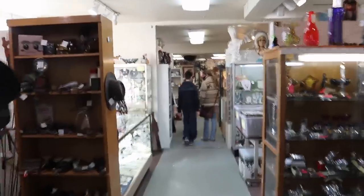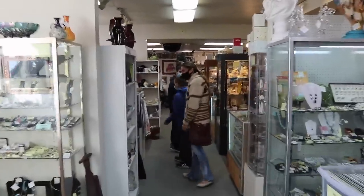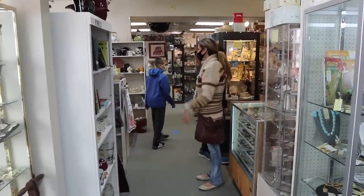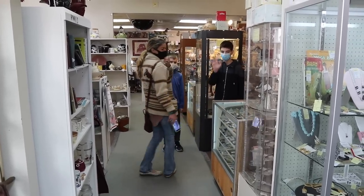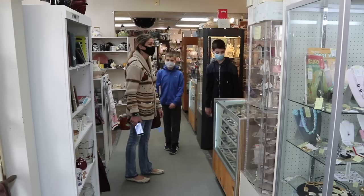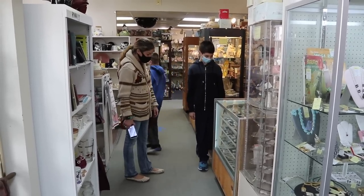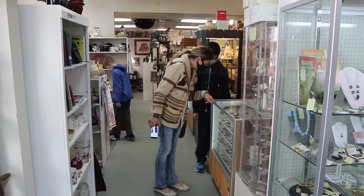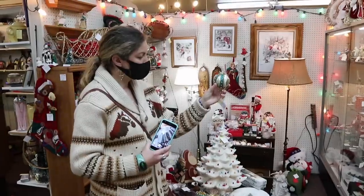I am here with very special guests you will recognize if you watch YouTube — this is Stephanie from Thrifting Adventures and her sons Matteo and Brando. I am so glad to have them here and we are going to run around Centralia, do some thrifting, maybe look at a museum, and just have some fun today. It is so cool to meet up with other YouTubers.